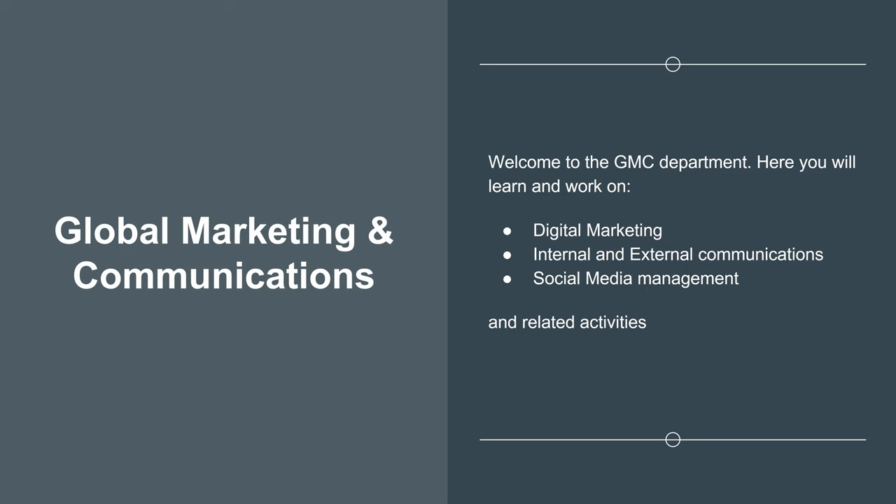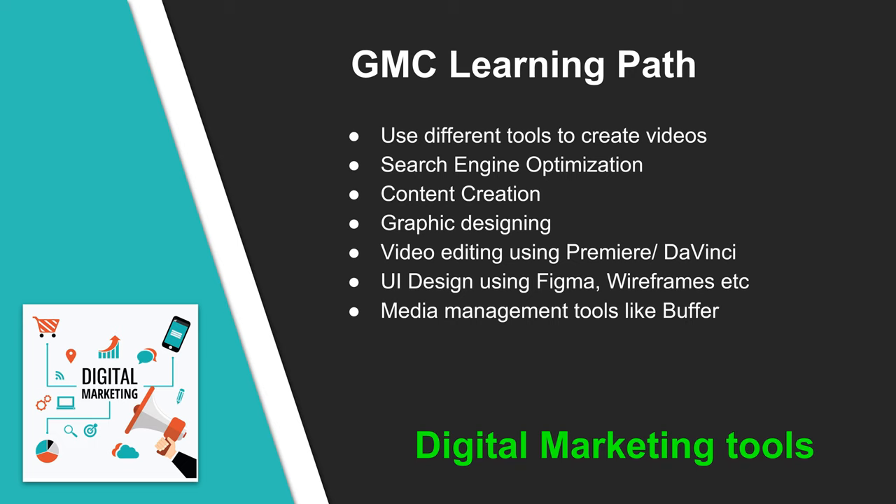Welcome to the GMC department. Here you will learn and work on a variety of areas including digital marketing, internal communications within the organization, external communications like client and vendor interactions, graphic designing, UI designs and content creation, and social media management. The Global Marketing and Communications department is one with unlimited creativity. People get to work on a variety of activities. Video creation and video editing is an extremely interesting area in GMC. Search engine optimization is another attractive area for digital marketing folks. You will also work on content creation, graphic designing, and UI design for web applications using Figma. There are some very interesting tools like Buffer that allow posting single content to multiple channels.